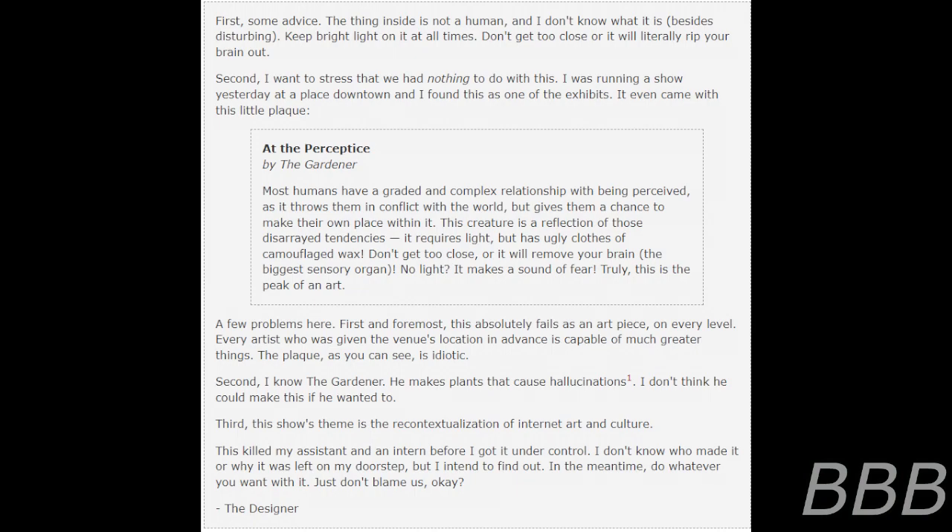A few problems here. First of all, this is absolutely veiled as an art piece on every level. Every artist who gave the venue's location in advance is capable of much greater things. The plaque, as you can see, is idiotic. Second, I know the Gardener. He makes plants that cause hallucinations. Note: because of this evidence, it is now believed that SCP-3026 is associated with the Gardener. The location of the Gardener is under investigation. I don't think he could make this if he wanted to. Third, this show's theme is the recontextualization of internet art and culture. This killed my assistant and an intern before I got it under control. I don't know who made it or why it was left on my doorstep, but I intend to find out. In the meantime, do whatever you want with it. Just don't blame us, okay? — The Designer.